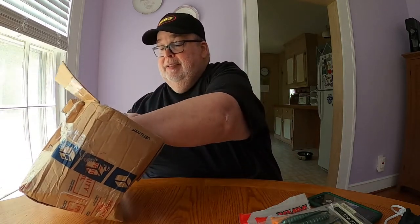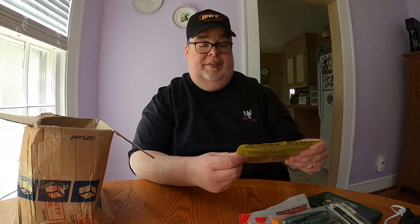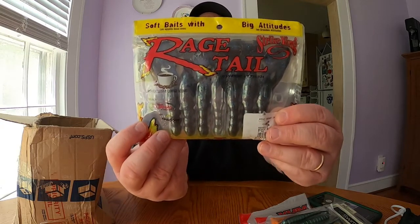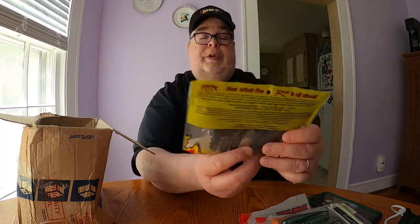Next we have a Rage Tail in black and blue flake — these are four inches in length. It looks like a little crawdad. We'll give those a shot.